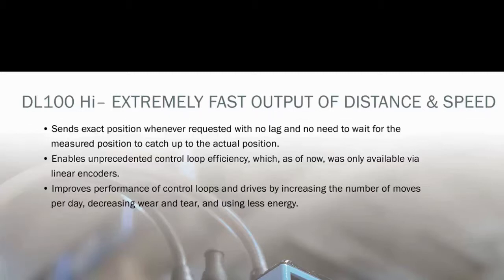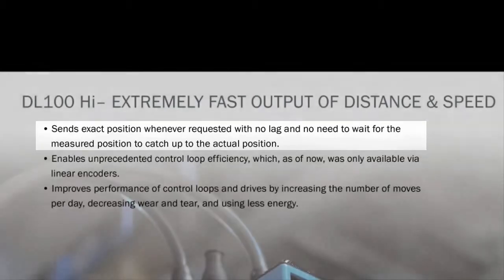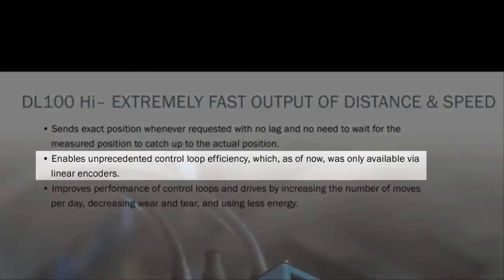The DL100 sends exact position whenever requested with no lag and no need to wait for the measured position to catch up with the actual vehicle position. This enables unprecedented control loop efficiency which, up to now, was only available using linear encoders.